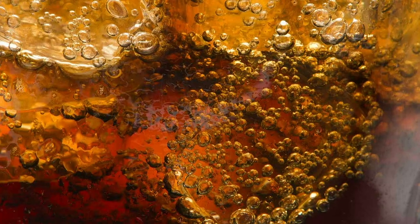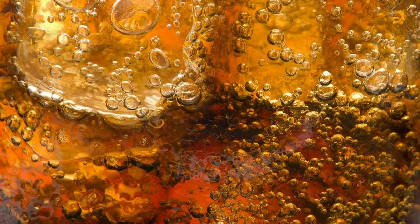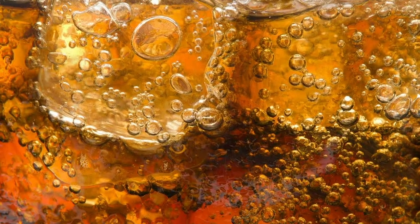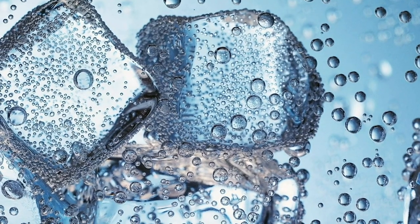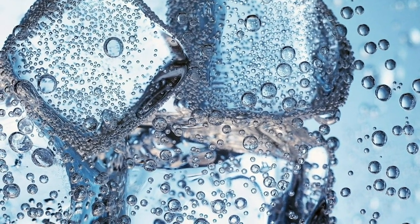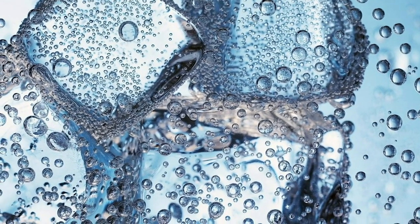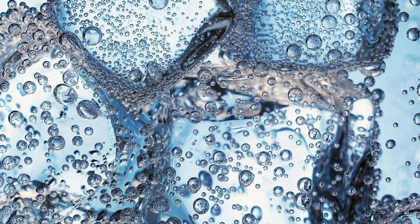Those refreshing ice cubes might be fake. The soda in advertisements is definitely desirable, but the ice you see might not actually be cooling the drink down. Under heavy studio lights, real ice would melt rather quickly, so photographers would have to get their shot fast. Often, glossy, perfectly formed plastic cubes are used instead, giving plenty of time to get the right shot.